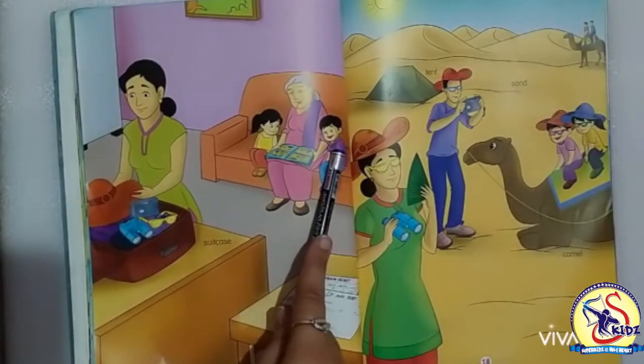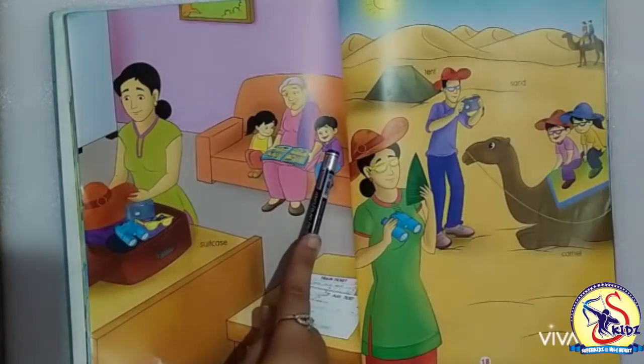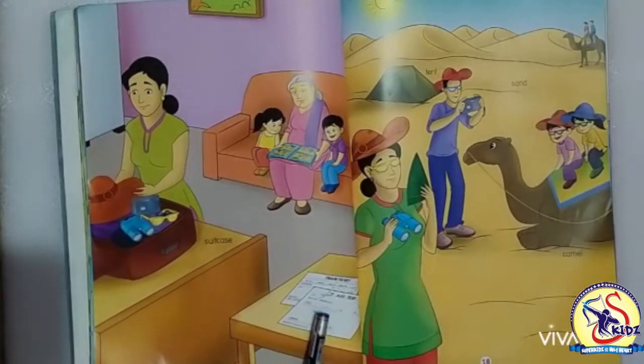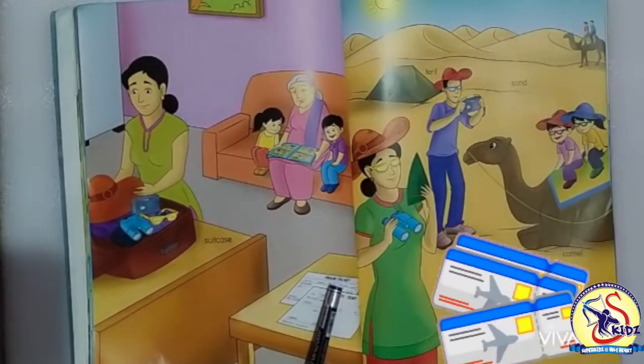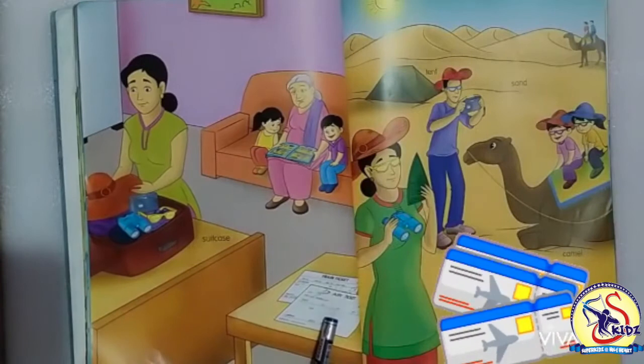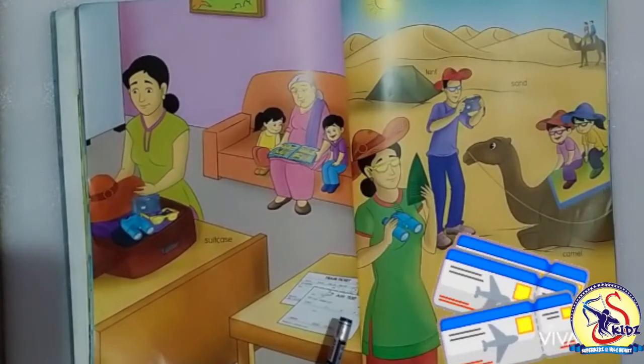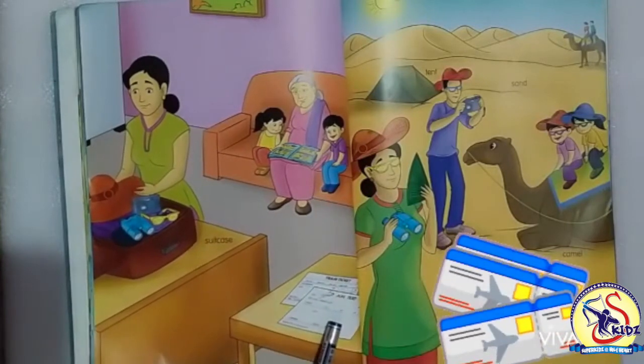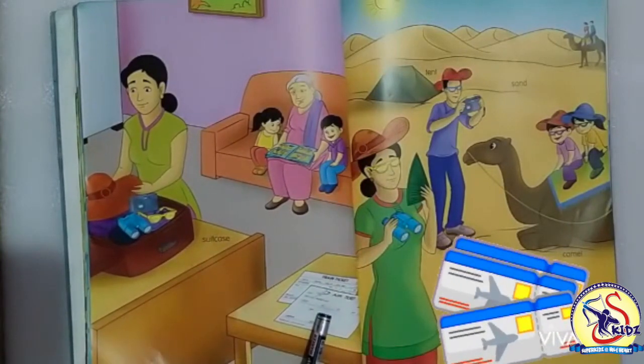Now moving to the next picture. These are tickets. When we have to travel by any public vehicle, we need tickets. It can be an air ticket, train ticket, or any bus ticket etc.